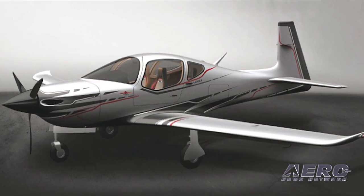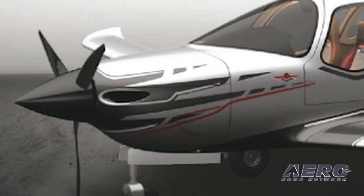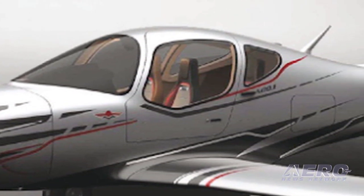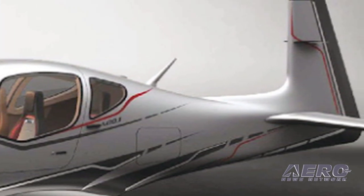In addition, the M10J will be equipped with a CD-155 diesel engine. The M10J full-scale mock-up was shown in a retractable gear configuration. The M10 series is expected to gain certification and begin deliveries in 2017.